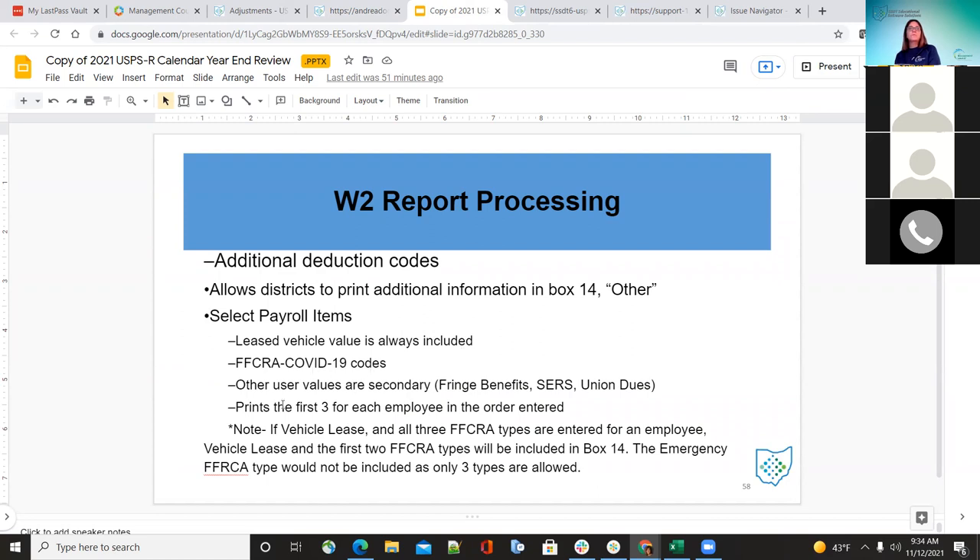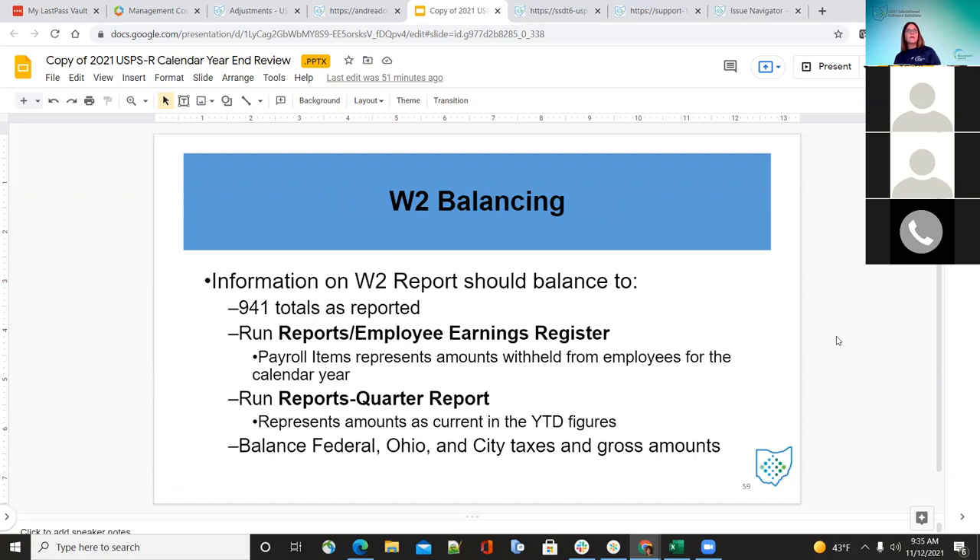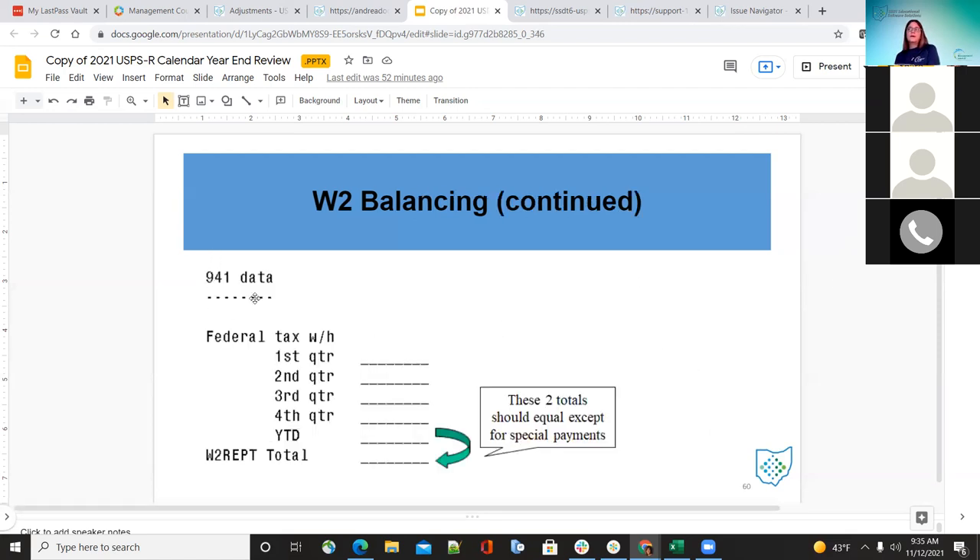Other values that can be included are COVID-19 codes, secondary fringe benefits, and union dues. It will only pick up the first three, with vehicle lease always included first. For balancing, look at the 941 totals for the year, run the employee earnings register, and look at payroll items representing amounts withheld during the calendar year. Look at the quarter report year-to-date figures and make sure you balance the federal, Ohio, and city tax gross amounts. The W-2 report total and the year-to-date total should match unless there are some special payments.